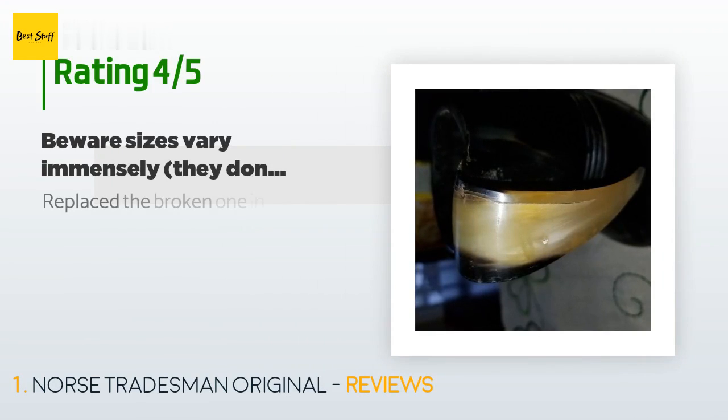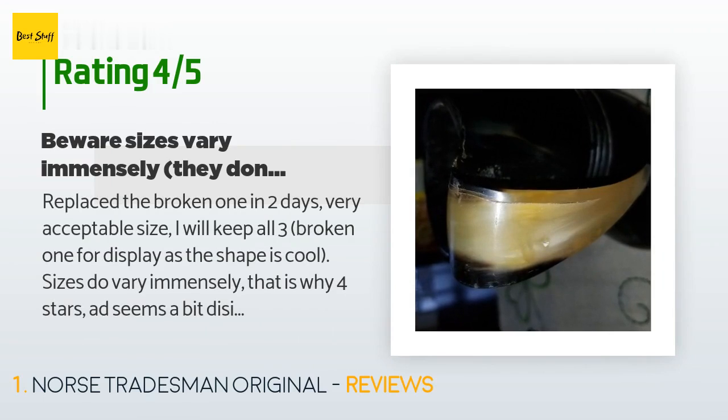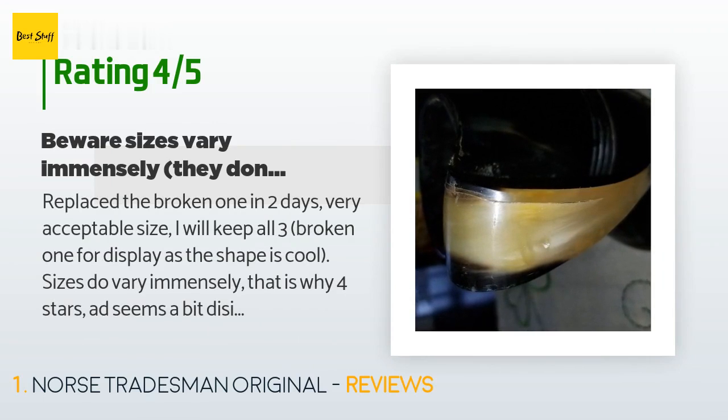This product has an average of 4.5 stars from more than 2,124 customer reviews. A customer said: 'Replaced the broken one in two days, very acceptable size. I will keep all three — broken one for display as the shape is cool. Sizes do vary immensely, that is why four stars. The ad seems a bit disingenuous to say sizes vary slightly. Update: second mug arrived almost as small as the first and with cracks in the handle and rim, and along the seam at the bottom, small pin-size holes as well, although hard to see in a photo. Emailed Daxo again, awaiting response.'